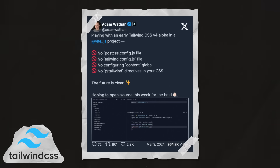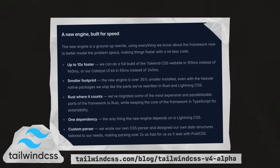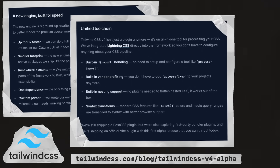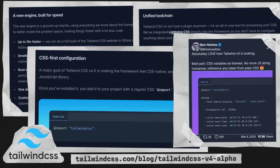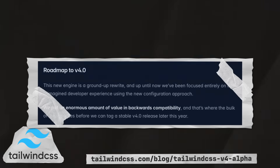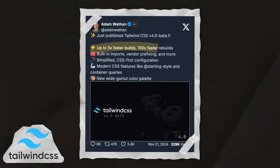The biggest news for Tailwind started in March, when they open-sourced their progress on V4 and laid out their plans for the next version of Tailwind, including a ground-up rewrite of the engine, a unified toolchain with Lightning CSS, CSS-first configuration, and as much backwards compatibility as possible. The team worked hard throughout the year and released the first V4 beta in November, which includes a new engine that is five times faster than V3.